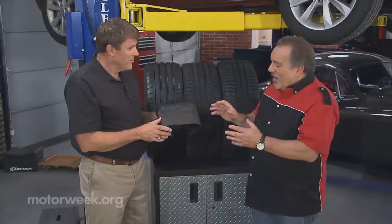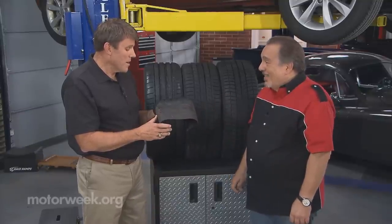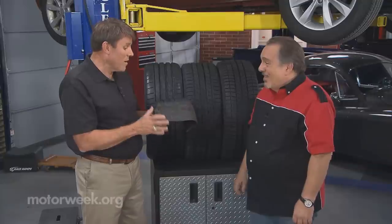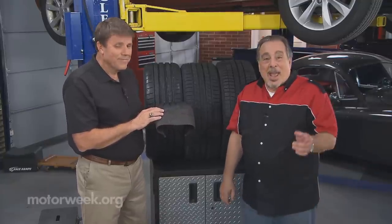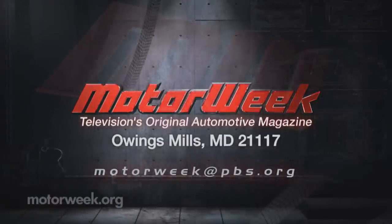I think we ought to have a much greater appreciation for our tires. We really should. They're a very vital, important part of the car and an engineered structure to go along with it. Matt, thank you. And if you have a question or a comment, drop me a line right here at Motor Week.